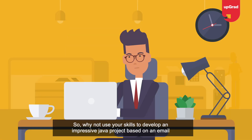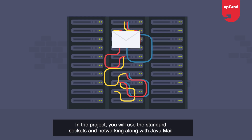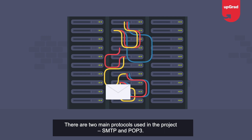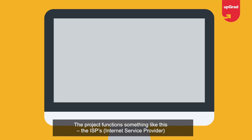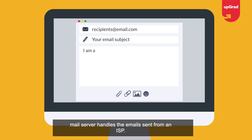Project six: Email Client Software. This project is an email program designed for sending and receiving electronic mail. In the project, you will use standard sockets and networking along with the JavaMail API. There are two main protocols used: SMTP and POP3.